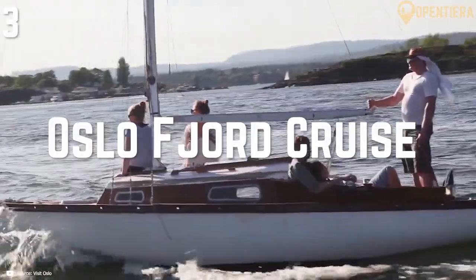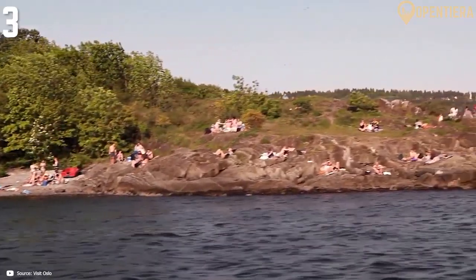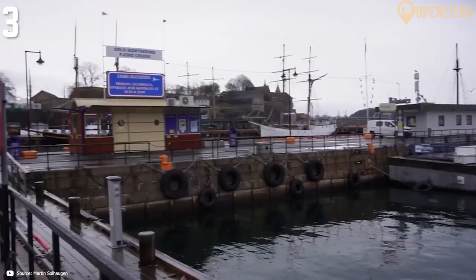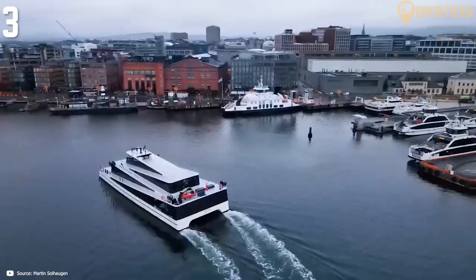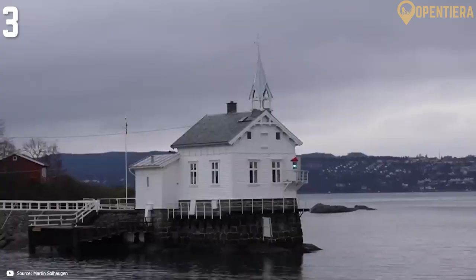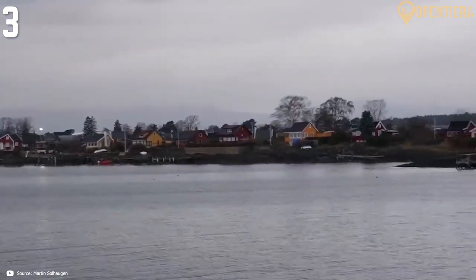Taking an Oslofjord cruise should be at the top of any traveler's list when visiting Norway's capital. The Oslofjord stretches over 100 kilometers from the heart of the city out to the Skagerrak Sea, with tranquil bays, small islands and rugged shorelines hugging its perimeter. Fjord cruises typically embark from downtown Oslo's harbor and first pass under the striking architecture of the Oslo Opera House, then continue into the open fjord, sailing by tiny islands like Hovedøya and Langøyene that can only be reached by boat. Along the way you'll gain views back towards Oslo that showcase the city skyline from a distance, framed by the blue fjord waters out front and forested hills behind.